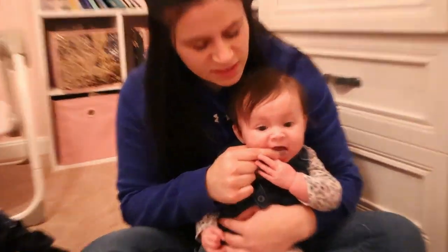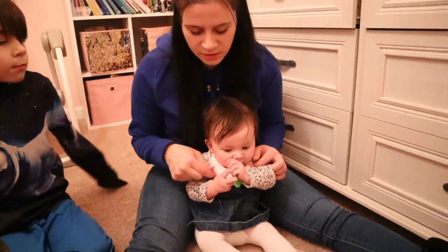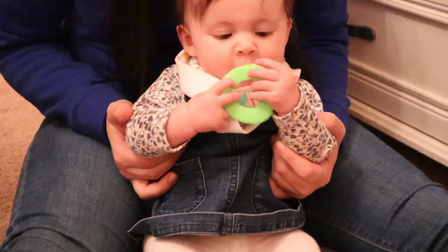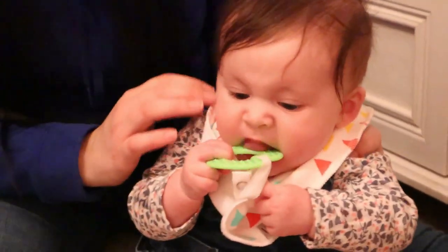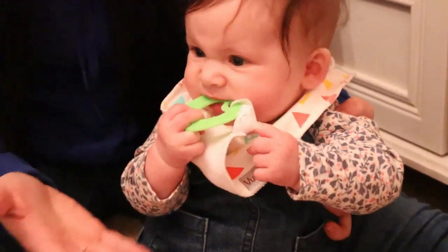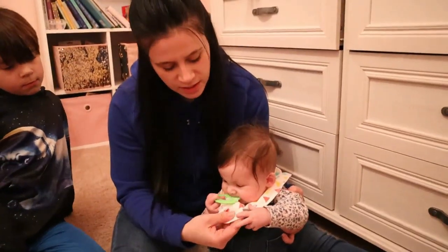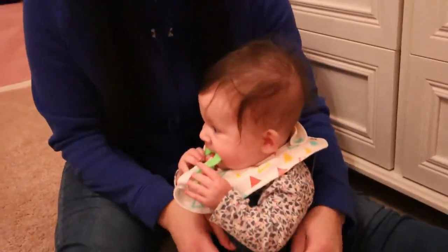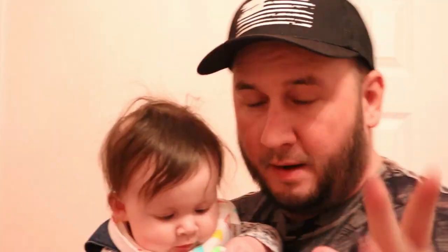You can find those finger toothbrushes at the dollar store or Walmart and they're pretty cheap. We also have these bibs — they're really nice because they have a teething toy at the bottom that she can hold onto all day. Since she slobbers everywhere, they keep her from getting slobber all over her shirt. They're made out of a really nice, super soft material, almost like t-shirt material. I would highly recommend these — we got them as a gift from Amazon.